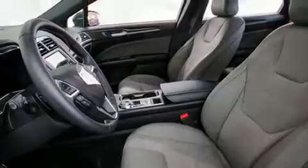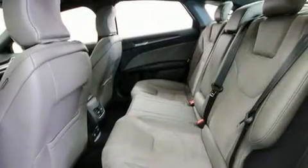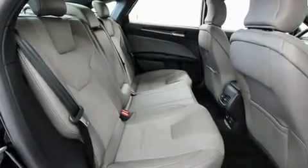Top features include front bucket seats, leather upholstery, delay off headlights, one-touch window functionality, a tachometer, automatic dimming door mirrors, heated seats, and power front seats.